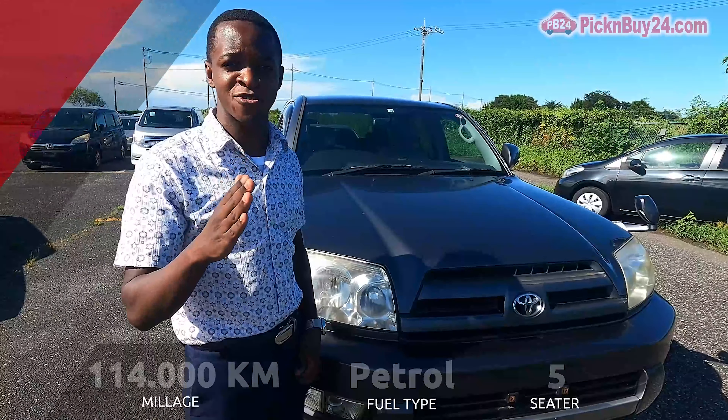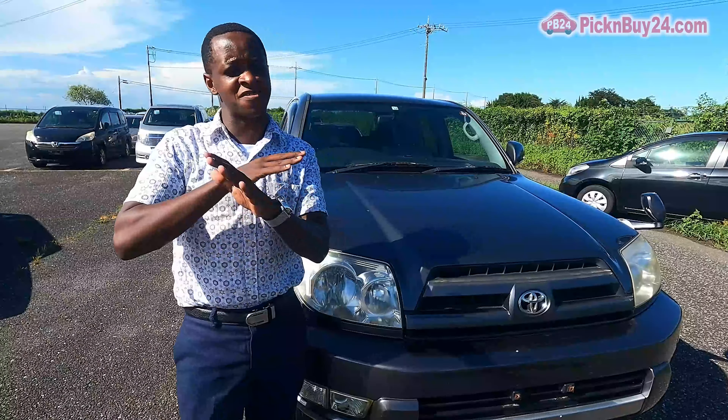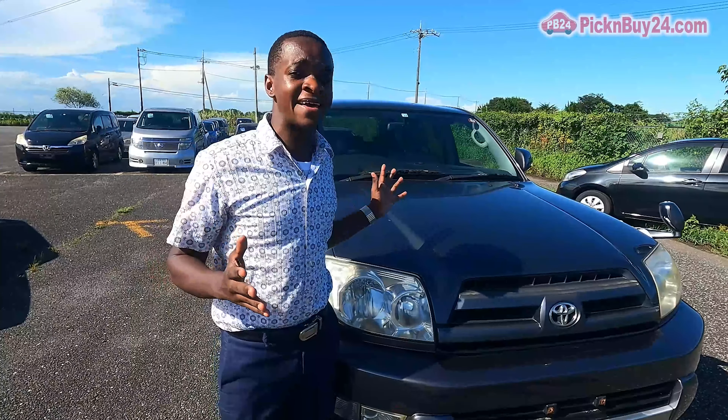One special feature I want to show you about this car is its back mirror. It opens, which is rare — and if not, this is the only car in Japan that has it. Let me show you that feature.